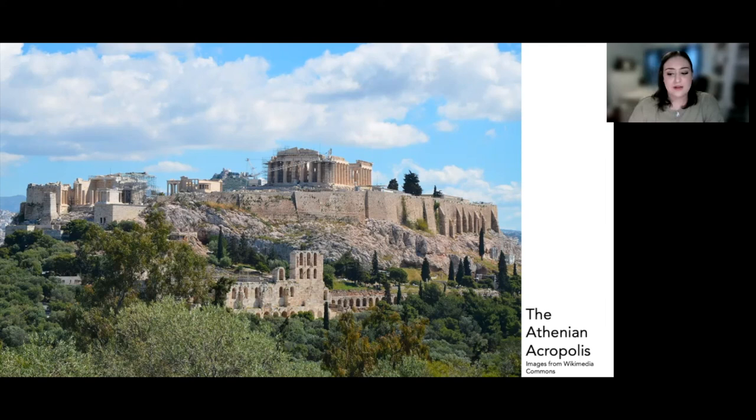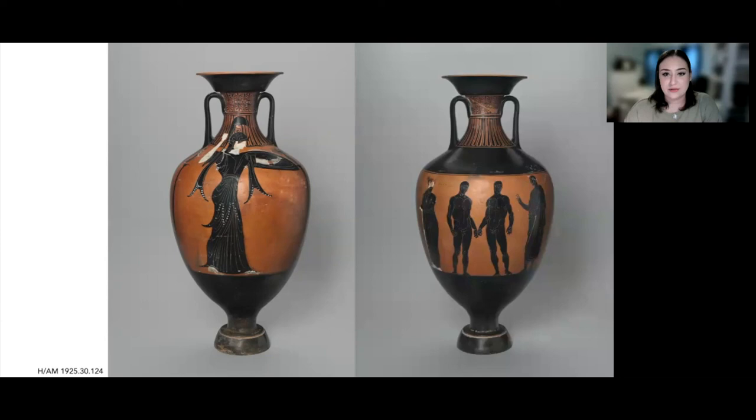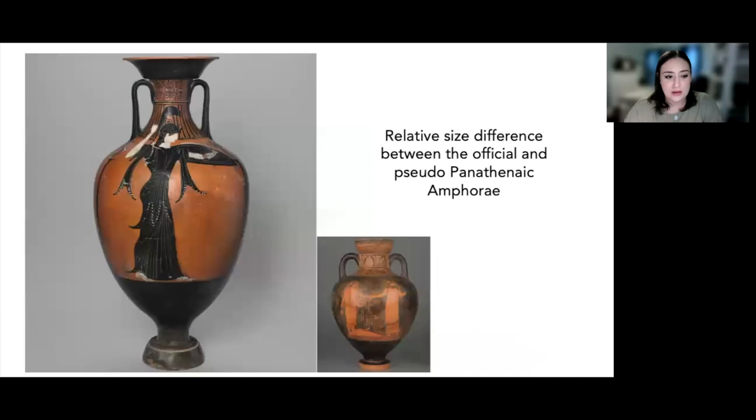The panathenaic prize amphorae often had words painted on them informing us that they were prizes for these games. These official inscriptions exist on another panathenaic vessel in Harvard's collection. This vessel shows the goddess Athena armed for battle with her crested helmet and spear and shield raised in an attacking position. The vessel includes the official phrase — ton Athenēthen athlōn, meaning 'I am from the games at Athens' — running along the sides of the columns on the front. The back of this vessel shows boxers preparing for a fight, likely referencing the athletic games that were part of the festival.